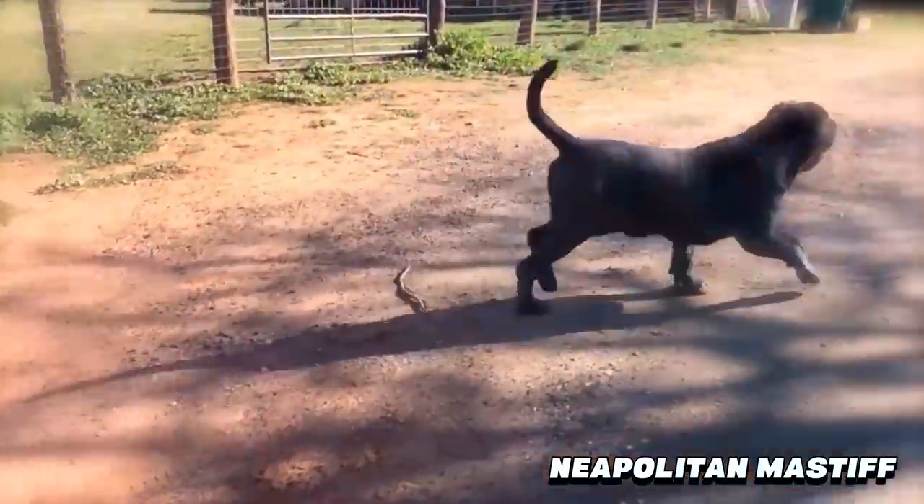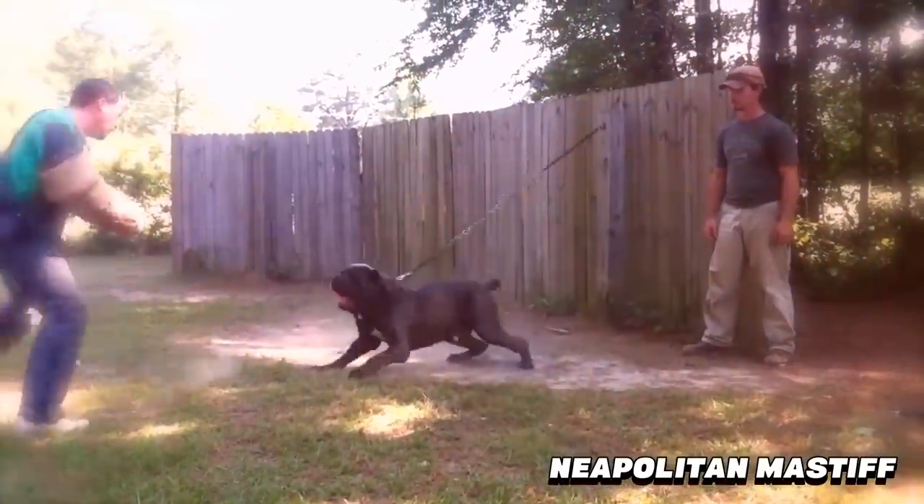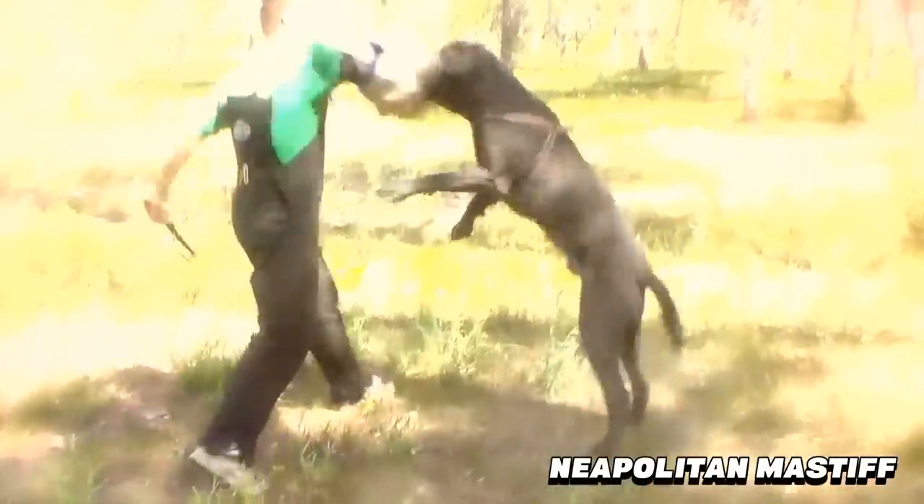But during that time, he'll probably just hang out in your yard, rarely bark, never run away, and watch and protect your family when they need to be protected.